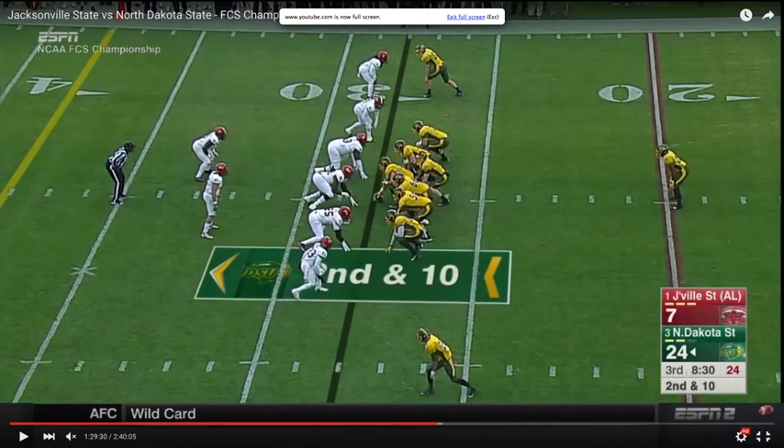Welcome back to QB Film Room in our College Quarterback Prospect Series. Today we take a look at North Dakota State quarterback Carson Wentz, a small school prospect with a tremendous amount of hoopla, fanfare, and hype surrounding his entry into the 2016 NFL Draft.